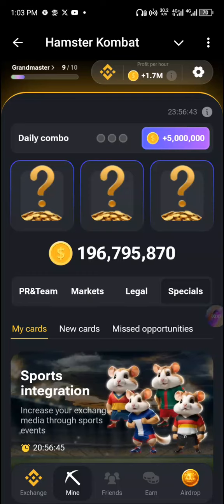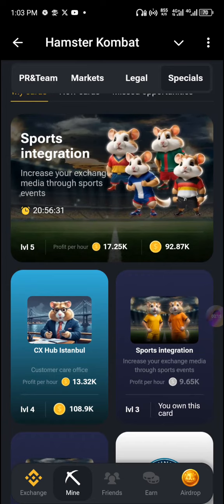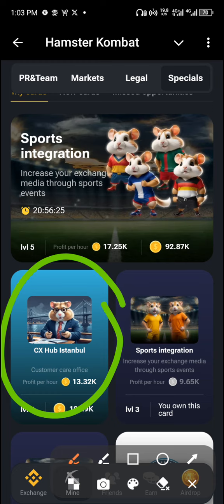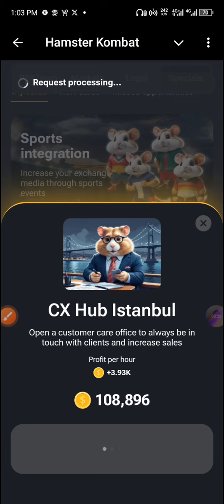What's good guys, nice to have you here again and welcome back to another Hamster daily combo for July 4th. So the first card of today — you need to come to Special, and there is a card right here called CX Hub Istanbul. You need this card for today's combo.